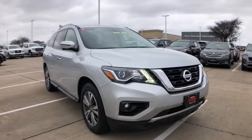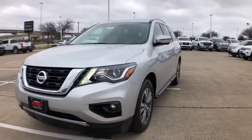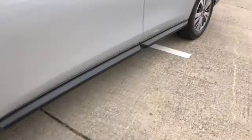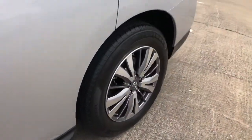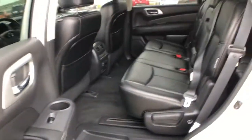The following are some of this vehicle's highlighted options: navigation system, power liftgate, backup camera, electronic stability control, seat memory, trip computer, power windows, bucket seats, four-wheel disc brakes, and power steering.